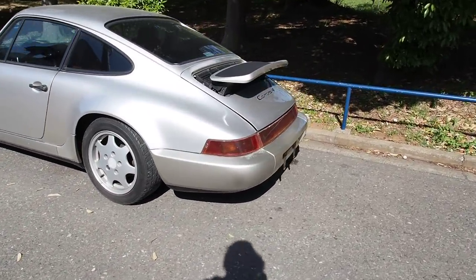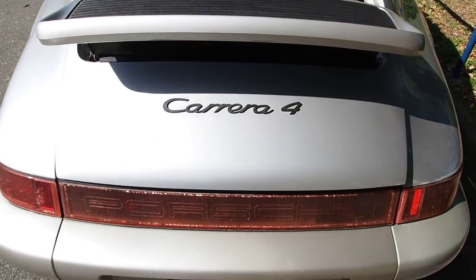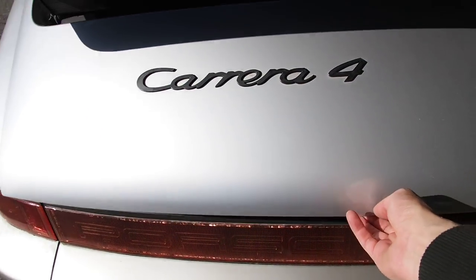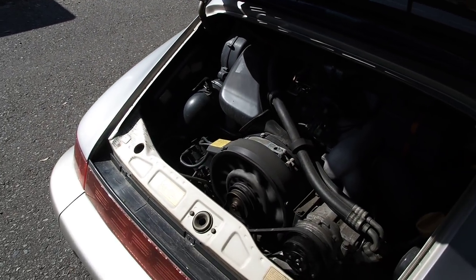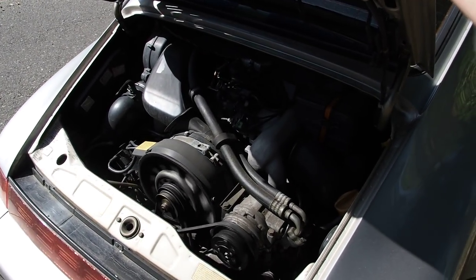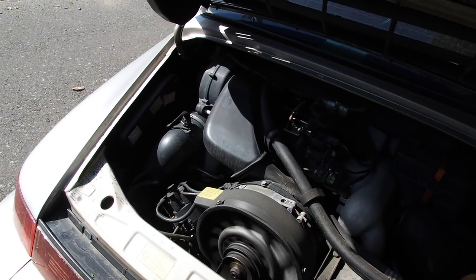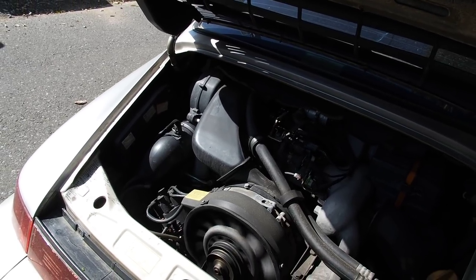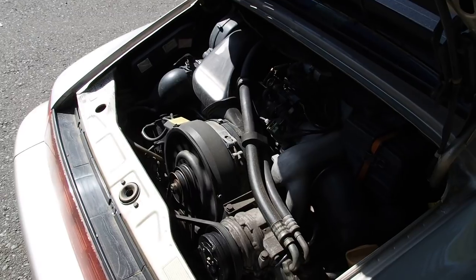The air-cooled engines are very unique, especially in today's day and age. They run a little bit uneven at idle — just normal. This one has a bit of trouble until it's up to warm temperature; it likes to stall. But when it's up to temperature, it runs well, it revs nicely, and they sound like really no other engine out there. Especially when they rev, you get a really big vroom and lots of very fast response.